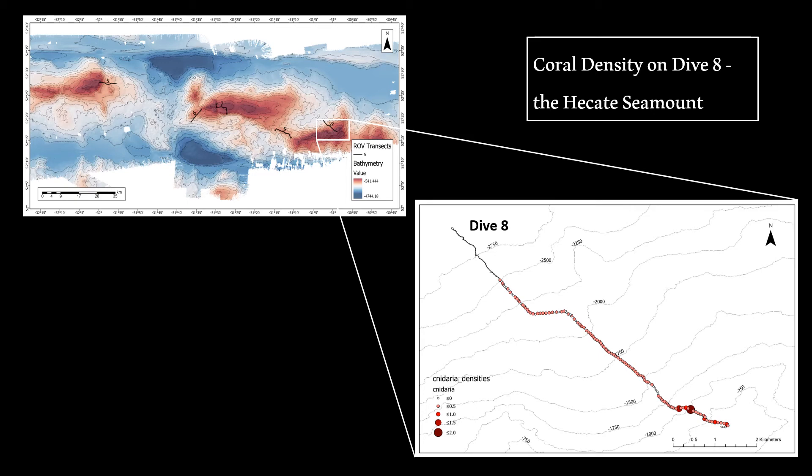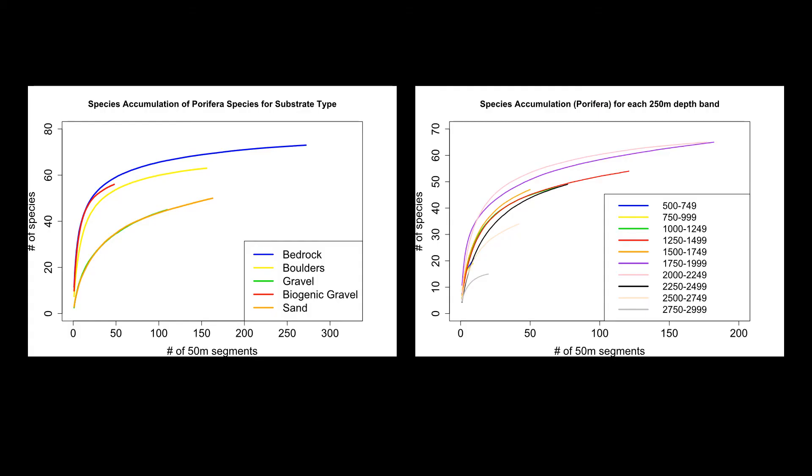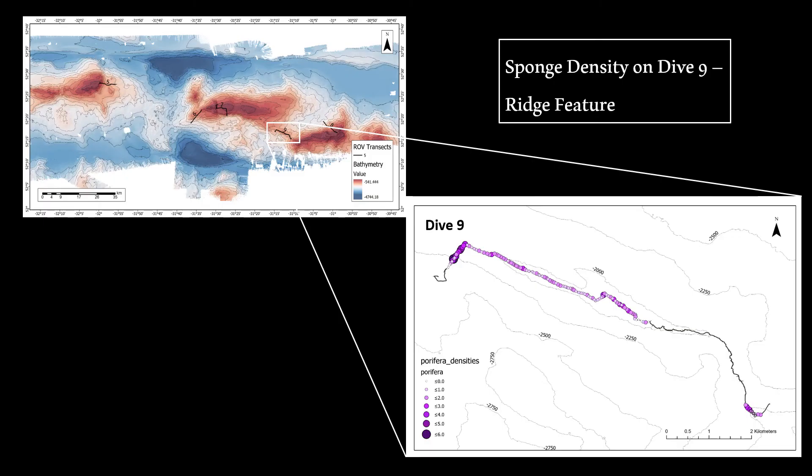High densities of corals were observed towards the peak of the seamount. Sponges made up 39% of all individual organisms observed, with over 60,000 sponges recorded belonging to 77 morphospecies. Species accumulation curves for sponges showed the greatest morphospecies occurrence on bedrock, closely followed by biogenic gravels and boulders, while sand and gravel had considerably lower numbers. Sponges were most abundant within two depth bands between 1,750 and 2,250 metres.